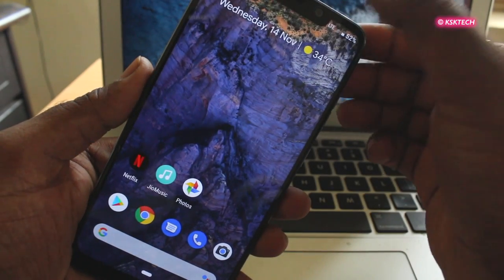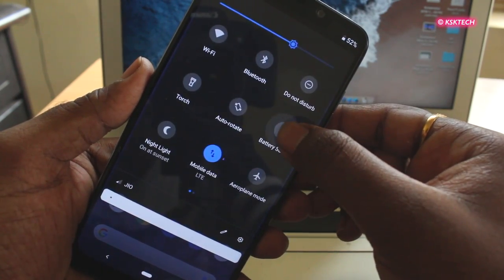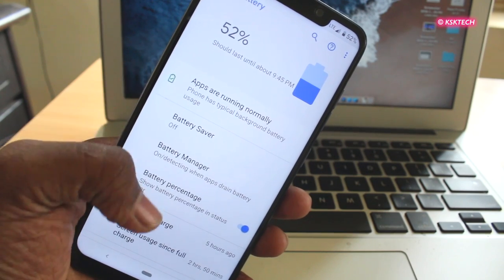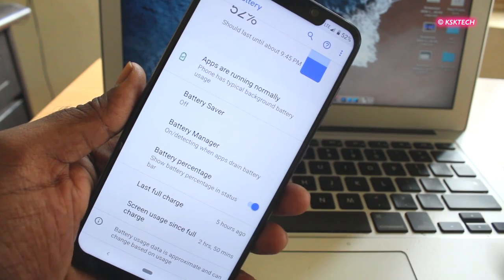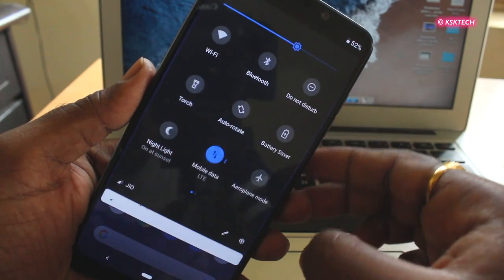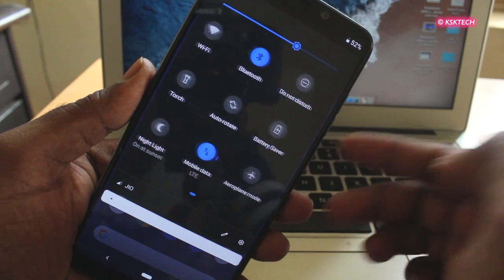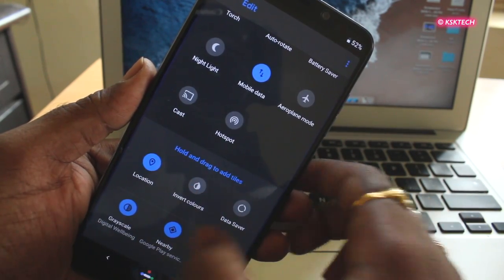Last but not least, let's talk about the battery. It has a 4000mAh battery, and thanks to Pixel Experience and Android Pie, the battery backup is very good. I charge the device in the morning — quick charge gets it up to 80% in 2 hours. Then I leave for work with Bluetooth, LTE, and location services on, maintaining manual brightness at half, which gives me a battery backup of up to 7 hours. That's not too bad.